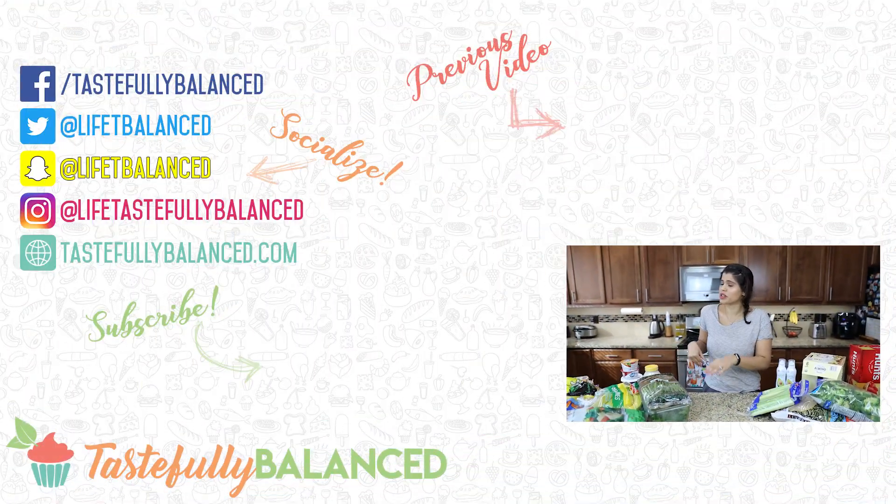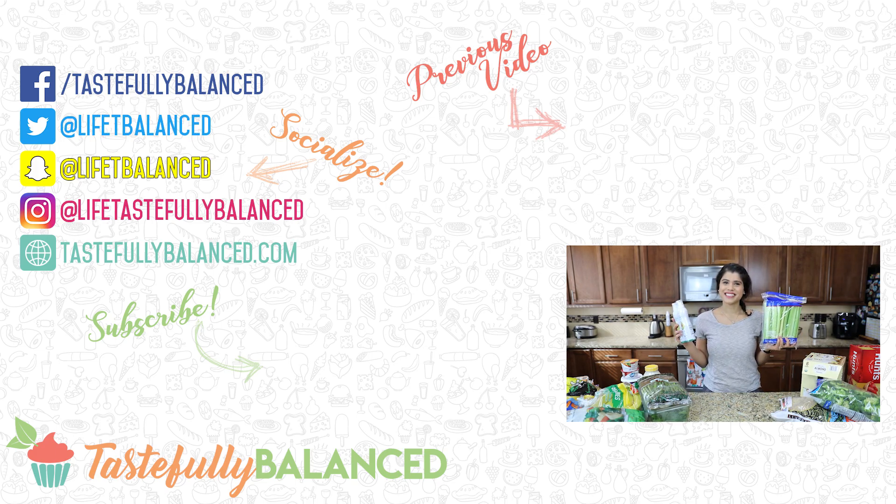All right, there you go — that is my Costco haul sprinkled in with a few items from PCC. I hope you enjoyed it. I hope you and your family are safe and have all the items you need to stay safe and stay indoors. If you love Costco and hauls, please comment, like, share, and subscribe. And as always, live life tastefully balanced.